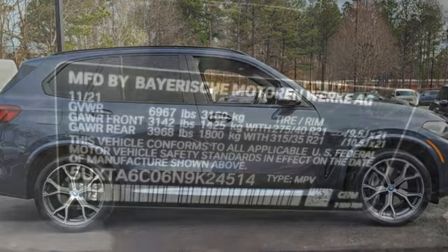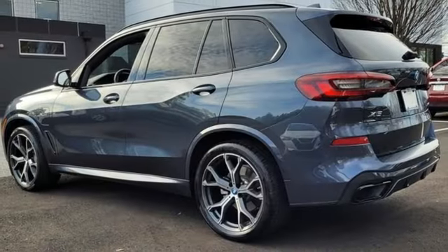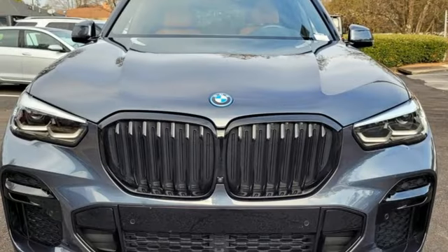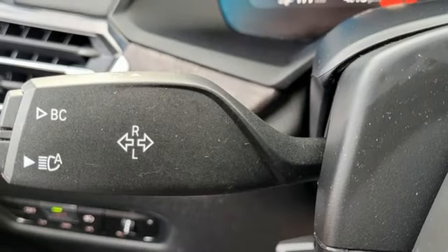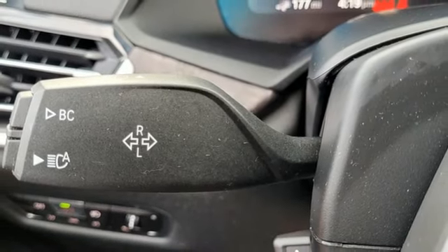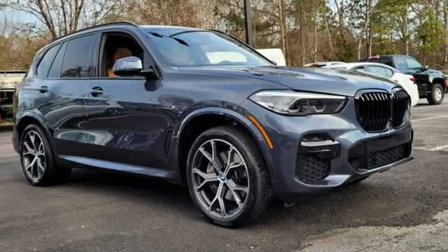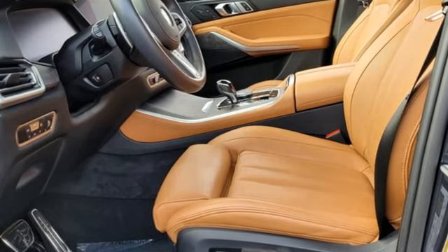Intercooled Turbo i6 Engine, 4-Wheel Drive, Integrated Navigation System with Voice Activation, Memory Exterior Door Mirror Settings, Dual Zone Climate Control, Auto-Dimming Rear View Mirror, Streaming Audio, Memory Steering Wheel Settings, Power Tilting Steering Column, Front and Rear Parking Sensors, and Automatic Transmission. BMW is adrenaline unleashed.